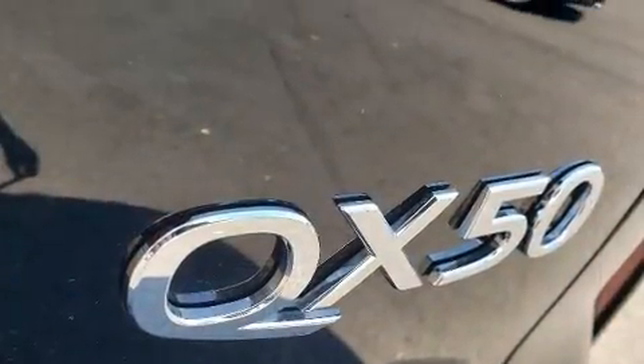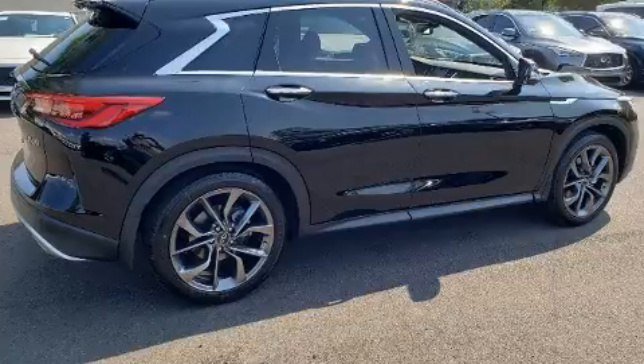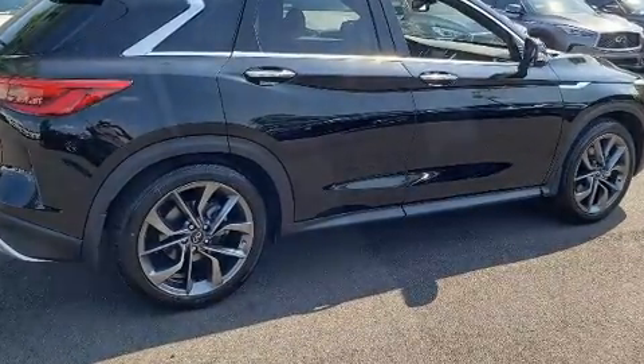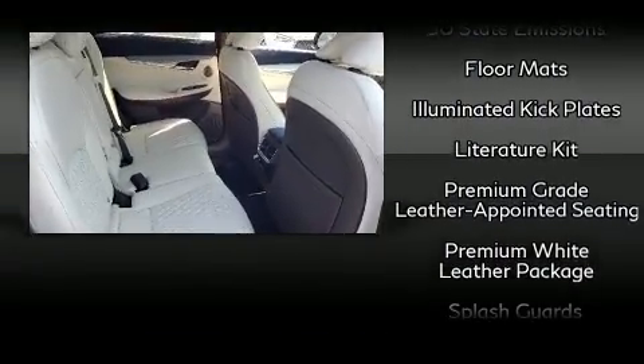Infiniti ensures the safety and security of its passengers with equipment such as anti-whiplash front head restraints, a security system, and four-wheel disc brakes with ABS.